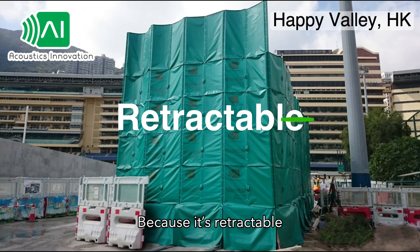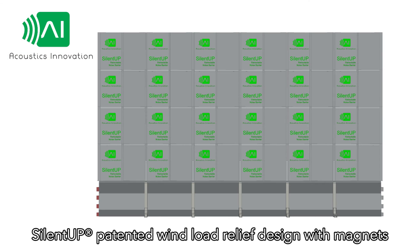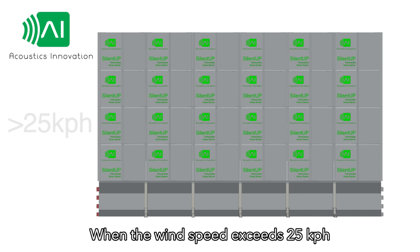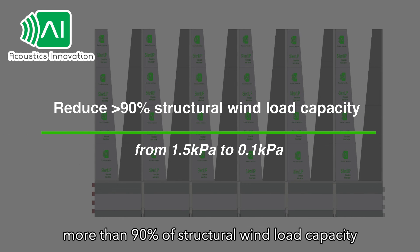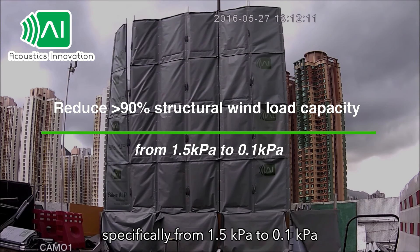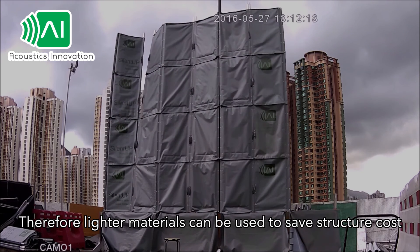Because it's retractable, SilentUp is structure saving, with a patented wind load relieving mechanism. When the wind speed exceeds 25 kilometers per hour, the panels open. This mechanism reduces more than 90% of structural wind load capacity, specifically from 1.5 kilopascals to 0.1 kilopascal. Therefore, lighter materials can be used to save structure cost.